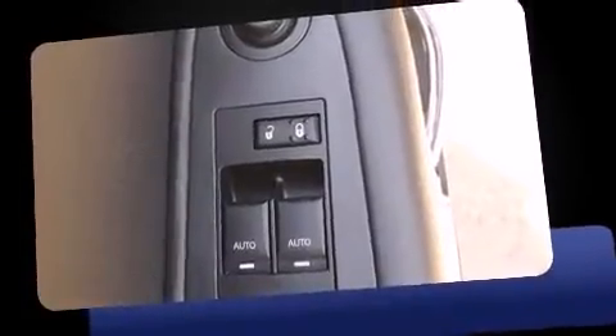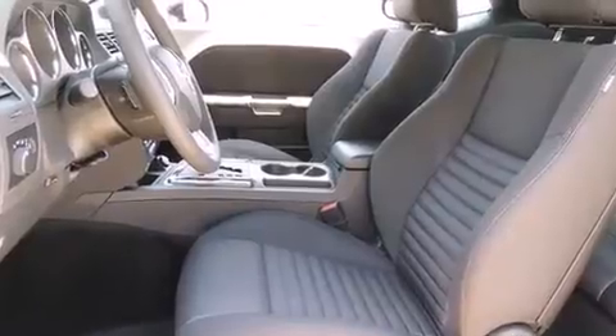A 3.6-liter V6 engine pairs with a sophisticated five-speed automatic transmission, providing a smooth and predictable driving experience.